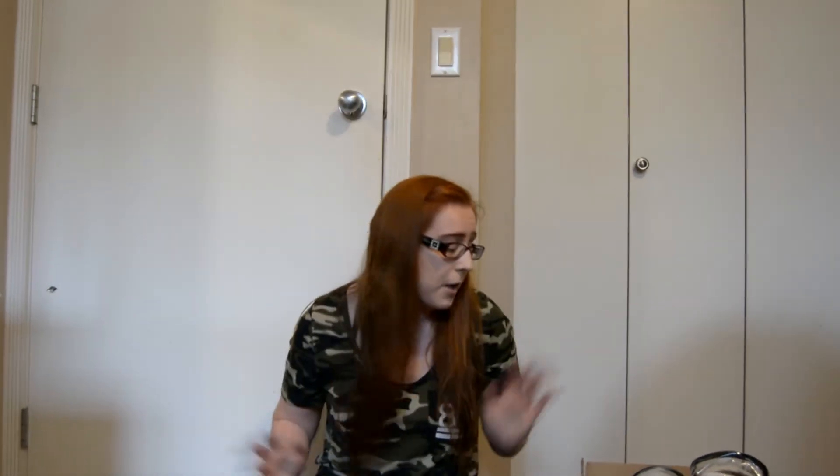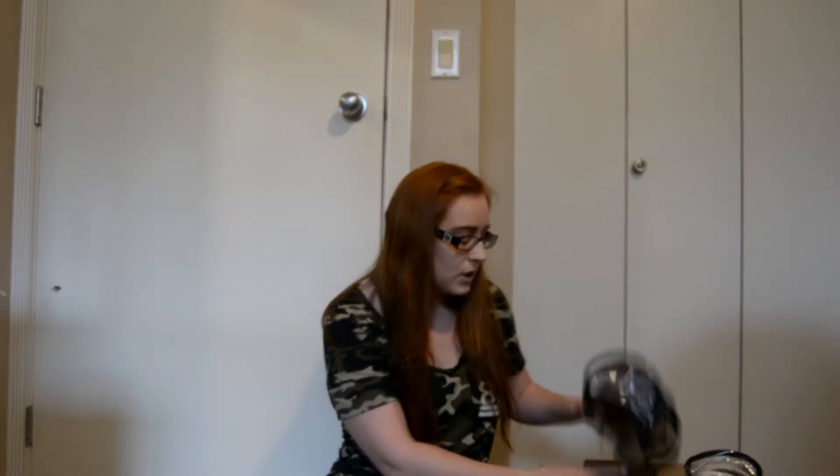Before I start, I just want to say if my makeup looks like I did it in the dark, it's because I did. That is a long story in and of itself, so if you see anything funky going on here, just ignore it. Okay, so let's jump right in.